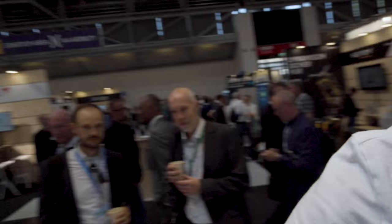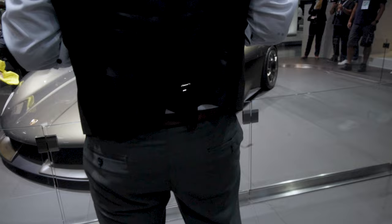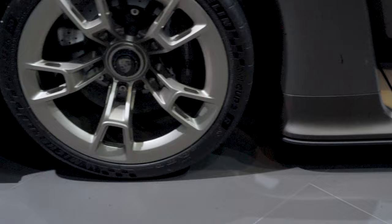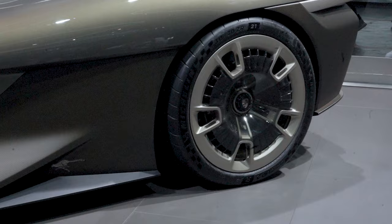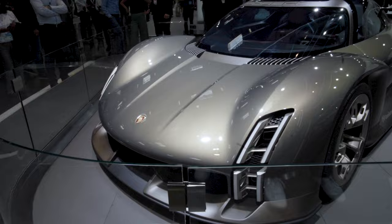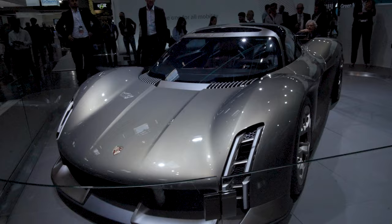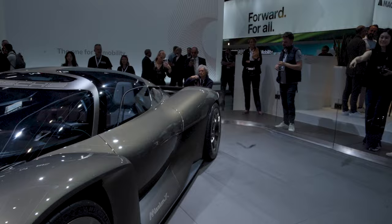Quite a few years ago we got the Mission E concept from Porsche, which became the Taycan — and if you're not new here, you know all about the Taycan, ideally a Taycan Cross Turismo. But this one behind me is the Mission X. Porsche have said it's not going to go into production, but this is an electric supercar. And I have to say, this does look freaking awesome and spectacular. Check out the Mission X livery on the side with the carbon fiber, some insane wheels. In person this thing looks like a freaking Le Mans car from the 60s — not kidding. What if Porsche put this into production? It's probably going to be more expensive than anybody can afford, especially me.